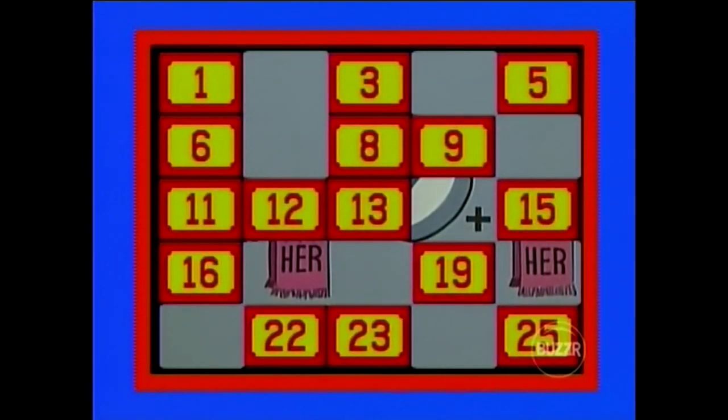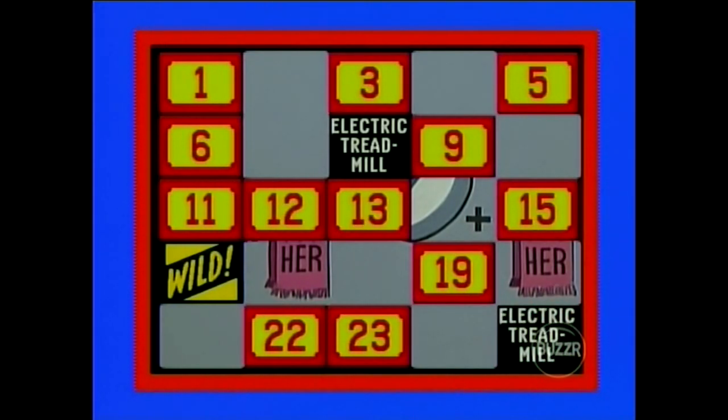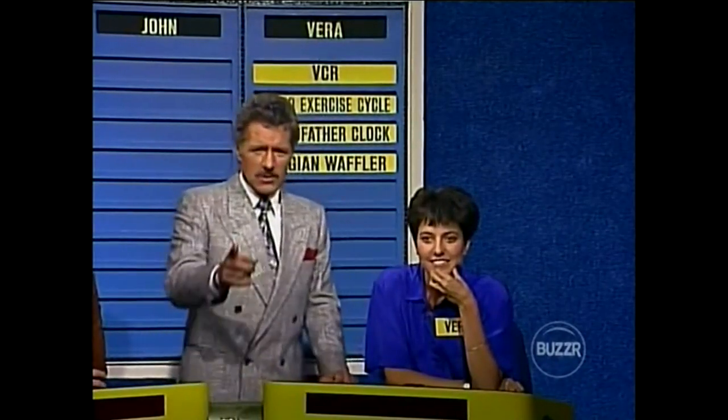Let's see what's behind number 16, Alex. The Wild Card! We've had a look at a couple of prizes here — anything strike your fancy? Yeah, the Electric Treadmill strikes my fancy at number 8, please. Kind of an exercising girl here — I like that. The Electric Treadmill match is at number 25, lower right-hand corner. That gives you five prizes. Let's see what it does to the puzzle.